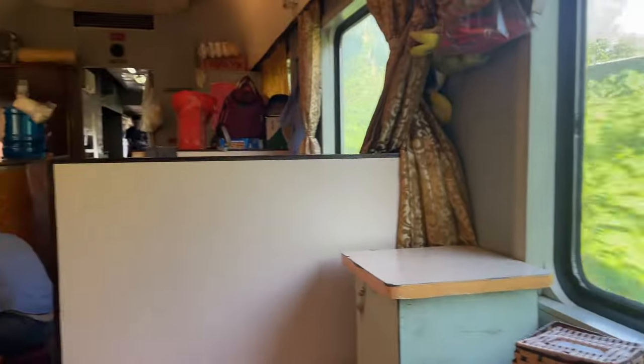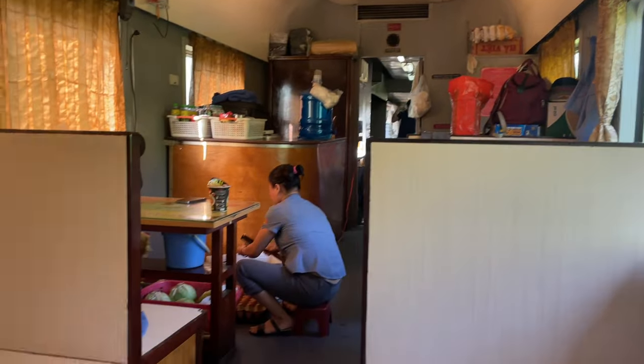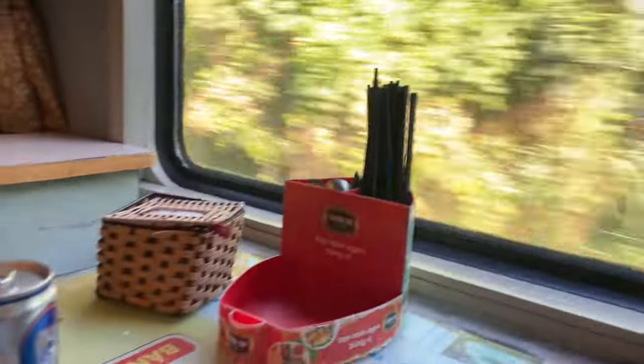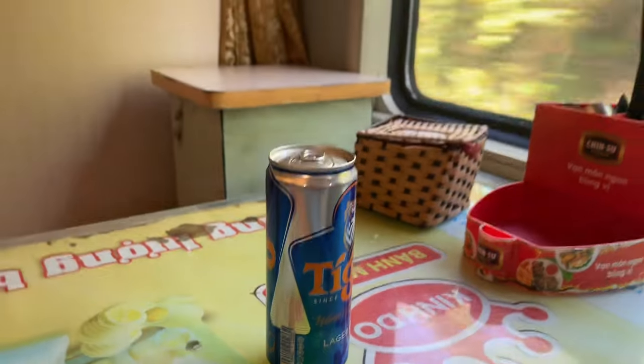Sitting in the dining car now. I've got probably another four to six hours to go. I'm going to have a cold beer and some food.